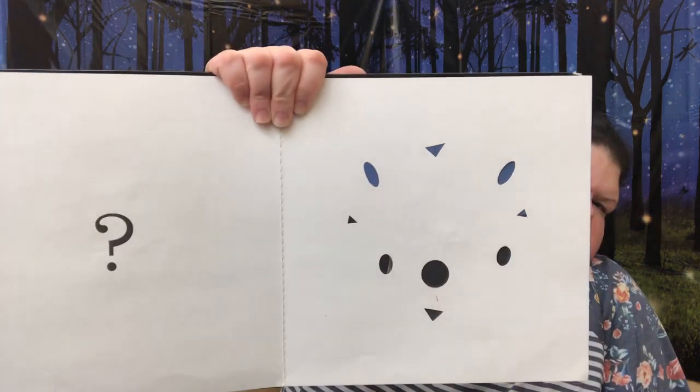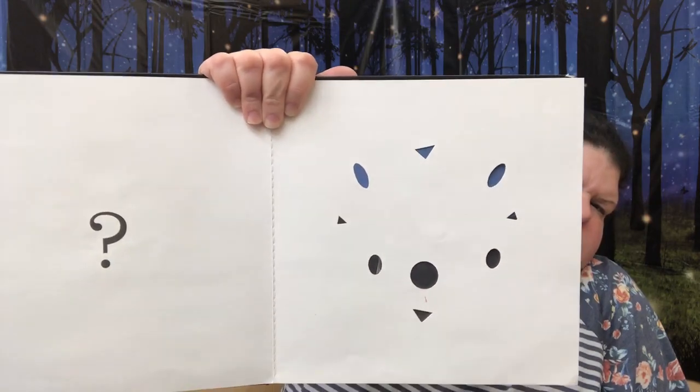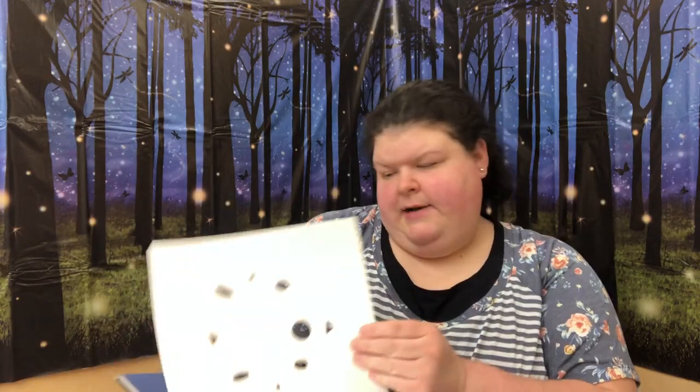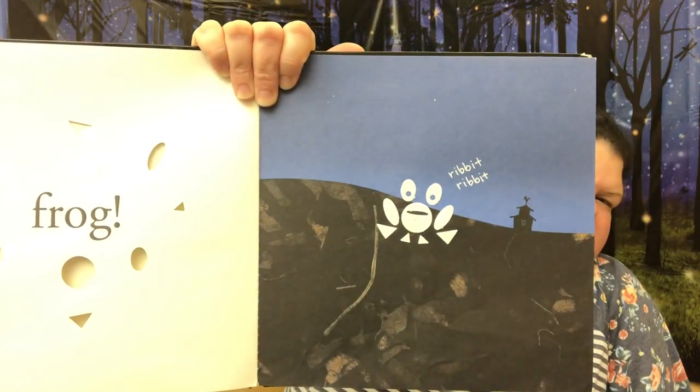Let's see what the next one is. What animal do you think that is? To Miss Jenny that looks like a hedgehog, but we'll find out. Totally wrong! What is that? It's a frog! What does the frog say? Ribbit, ribbit. Yep.